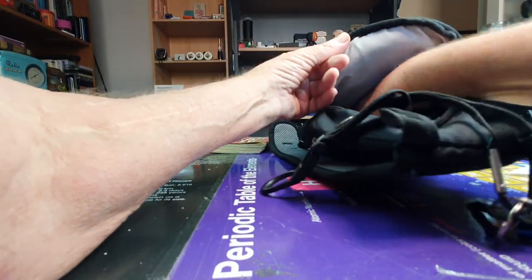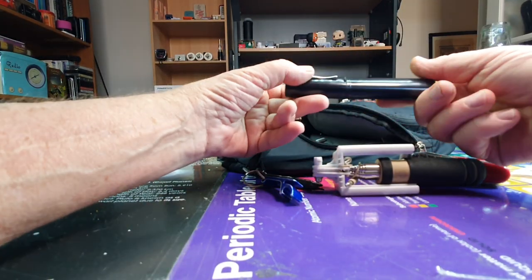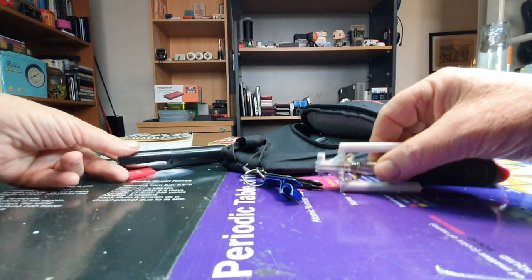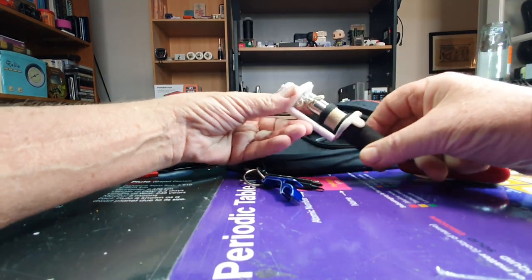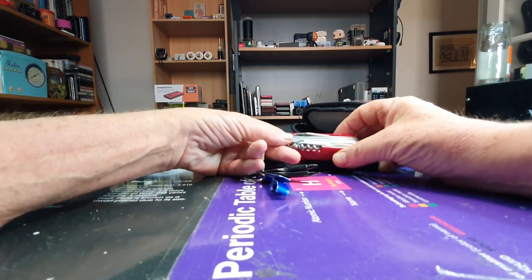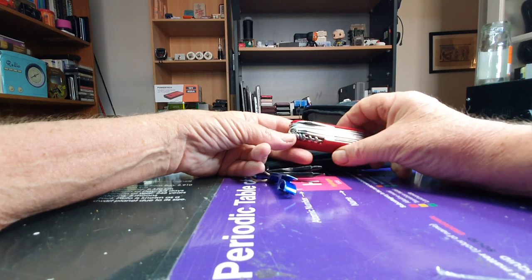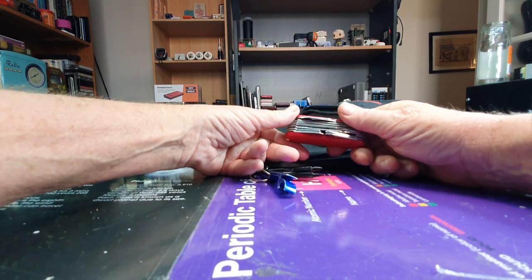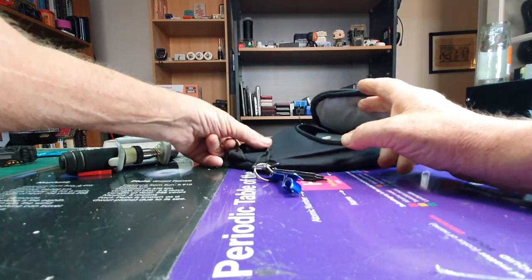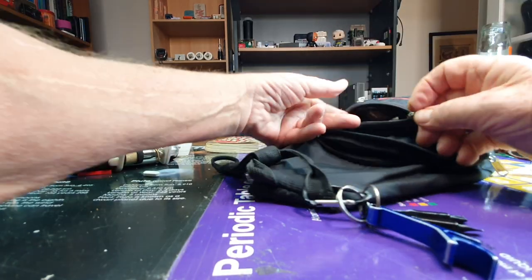I always have a spare pair of glasses — these are just magnifying glasses. I always have my selfie stick. I have a multi-tool that's not a proper Swiss Army knife but it's got a lot of tools on it and I sometimes use these. That doesn't go with me on aircraft, so I leave that behind.